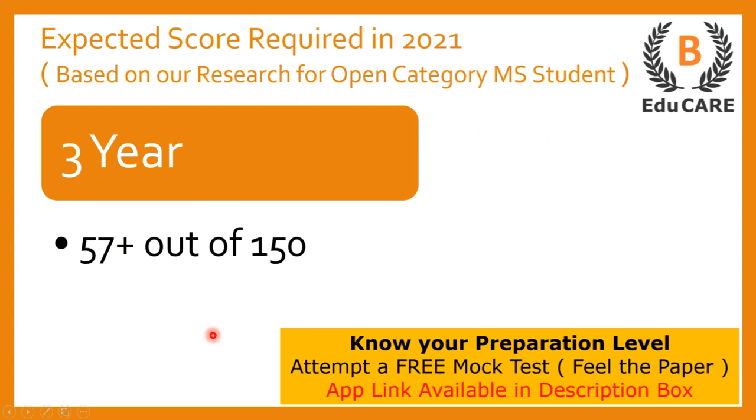In case you have started your preparation and want to know your preparation level, we have launched a mock test on our application. You can download the application from the link available in the description box, or from the Play Store. After downloading, you can attempt the mock test and accordingly come to know your preparation level.